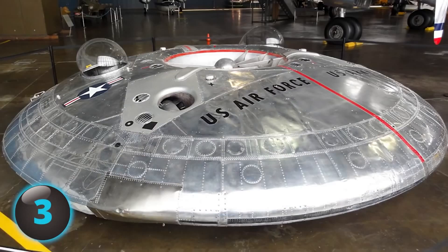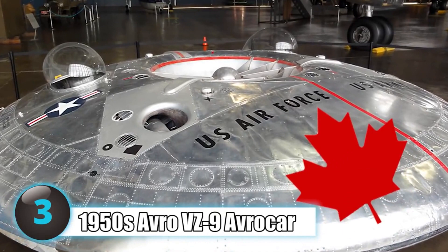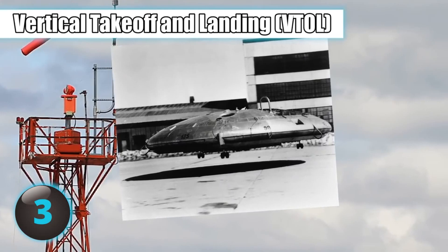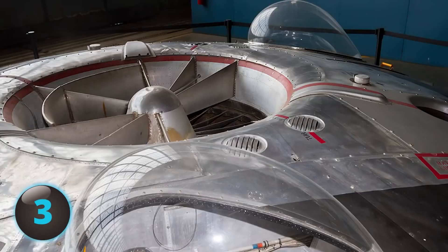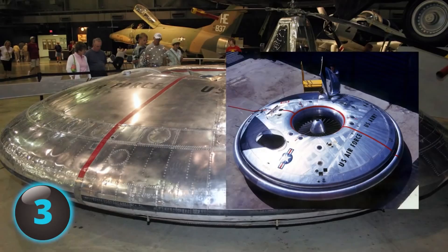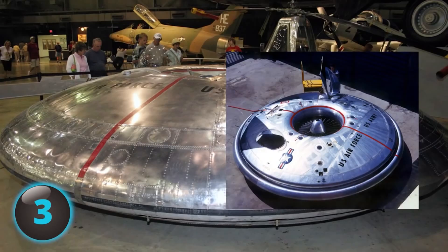In the 1950s, Canada created a real flying saucer when they attempted to create a supersonic fighter-bomber with vertical takeoff and landing. When the project became too expensive, both the U.S. Army and U.S. Air Force took it over, but eventually realized neither could use it for their desired purpose, as it was incapable of high speed — only able to fly a maximum of 35 miles per hour — and difficult to impossible to control due to aerodynamic instability.